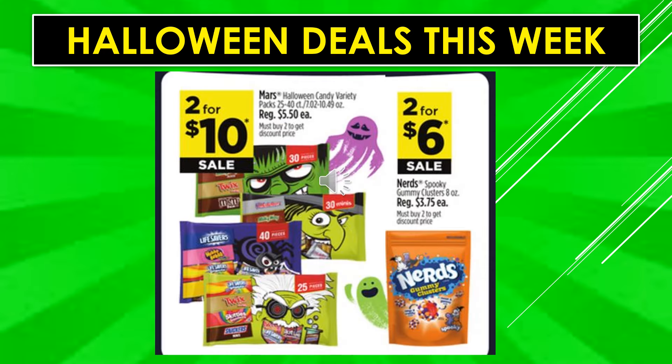Mars Halloween candy variety packs are two for $10 on sale. Nerds Spooky Gummy Clusters are two for $6 on sale.